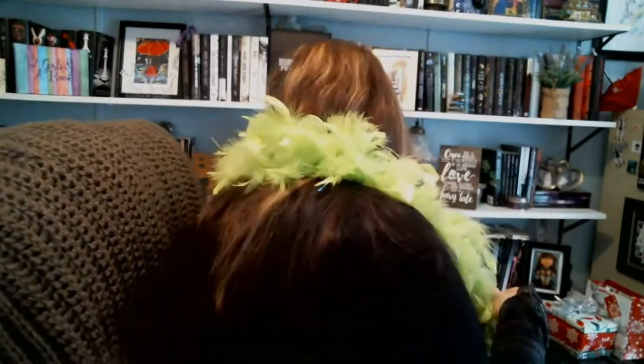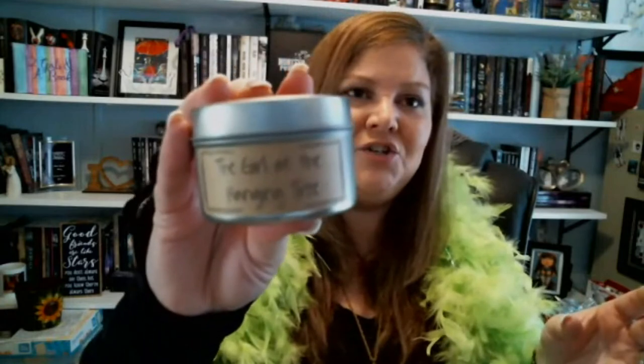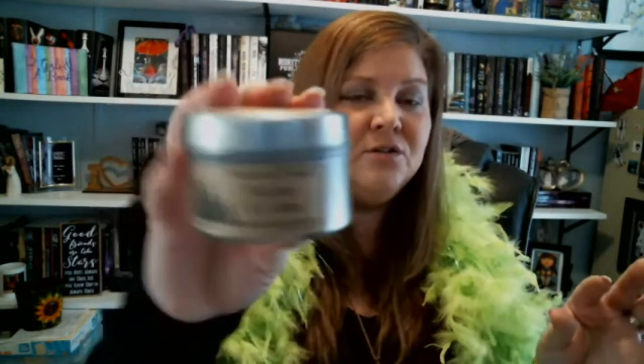There is also a candle included. They are from Lumineer Candle Company, and it says 'The Girl at the Hanging Tree' on there. The scent is balsam and cedar — it's a hand-poured soy candle. Smells amazing. I absolutely love candles — you can't go wrong.